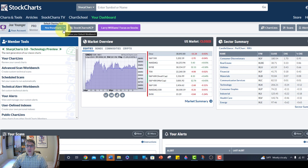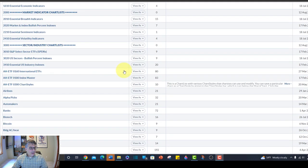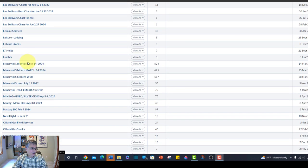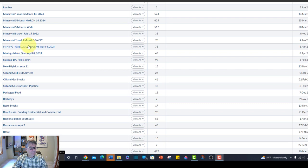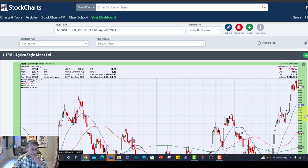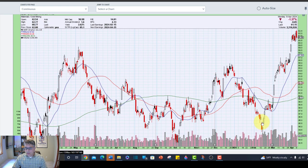Here we are on StockCharts.com. Down in my chart lists I imported those symbols and made two new lists: 'mining metal ores' and 'mining gold, silver, and gems.' Let's open this up and do a little work together to see what we uncover. AEM shows a double bottom, definitely a little extended — a little tight area but really too extended. AG — First Majestic Silver — is way too extended.